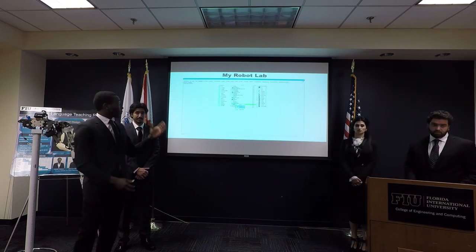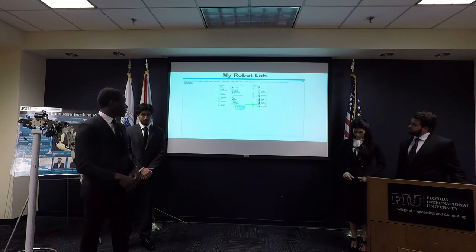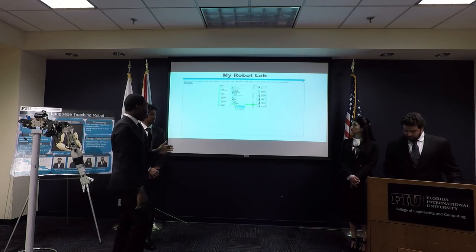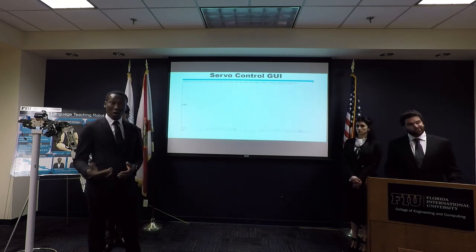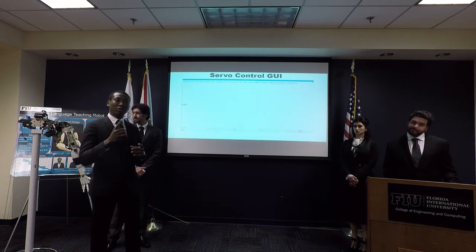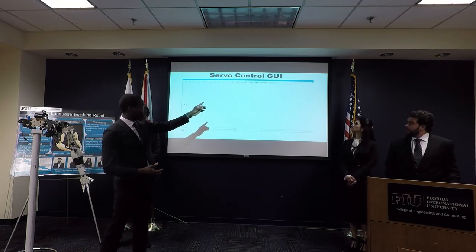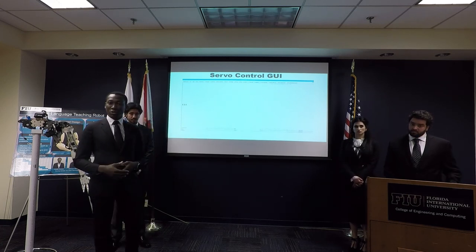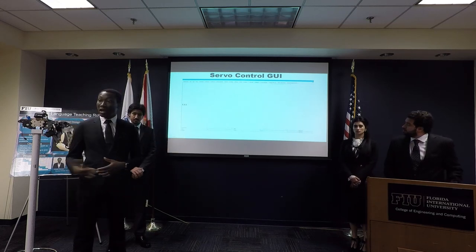Here we can see the MyRobotLab platform, which runs Python as its programming language. When we write code in Python, it gives us a window which makes controlling the servos much easier. Initially, to test the wrist we had to type several lines of code, but now we can use a slider bar to move the servos back and forth. That's how we were able to assemble the robot.